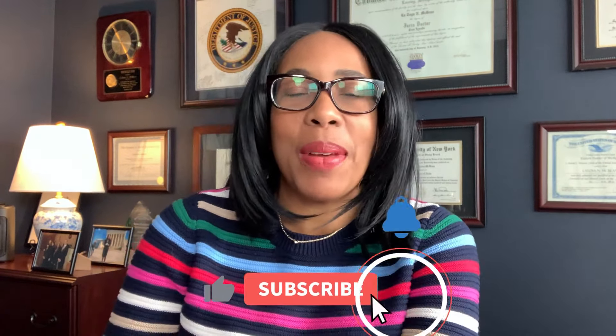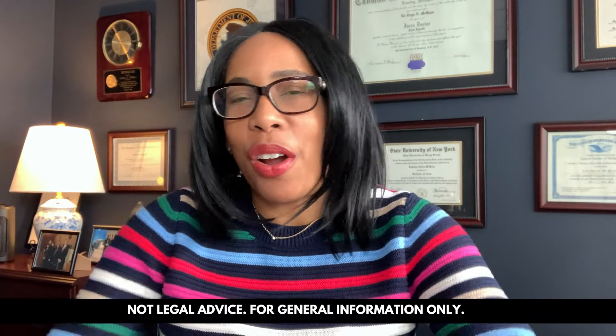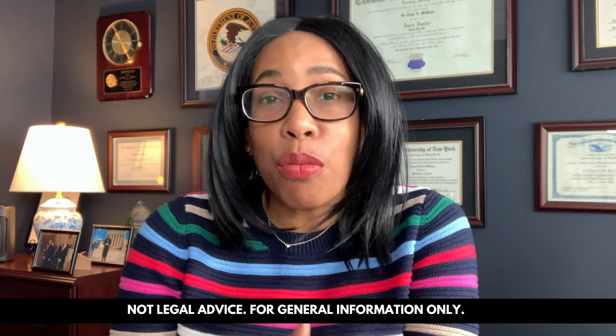Before you go today, guys, subscribe to this channel, hit that notification bell, and you will be the first to get notice of my videos and my live sessions each week. Now let's talk about how to get a green card fast, quickly through a relative.